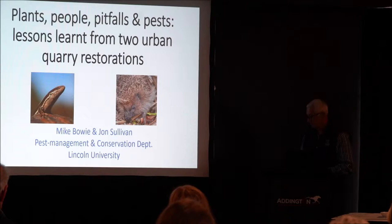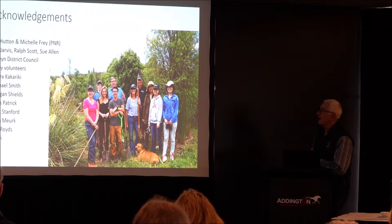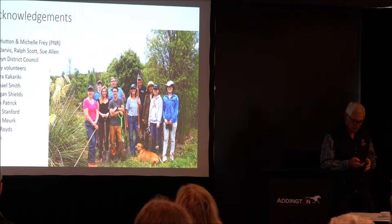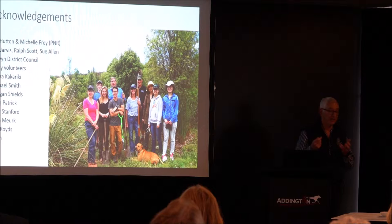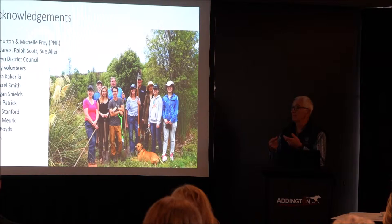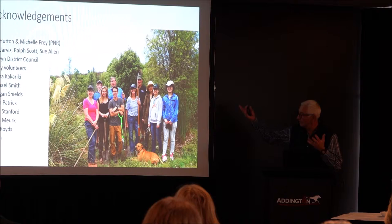I just want to acknowledge a few people at the start: Jim Hutton and also Michelle Frey, who were instrumental in the Prepleton Nature Park. I had long discussions with them about their problems and things that went well. Sue Jarvis, Ralph and Sue Ellen, also from the Mahaui Trust, who do a lot of work there. Selwyn District Council for funding — they fund both those two restoration projects. And many volunteers; the list would be too long to go through.